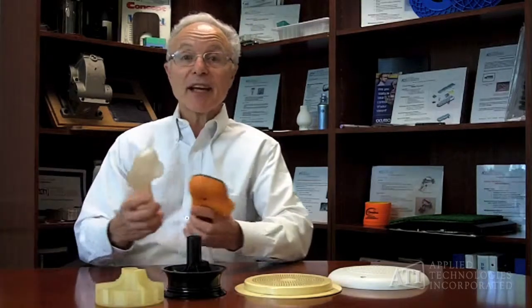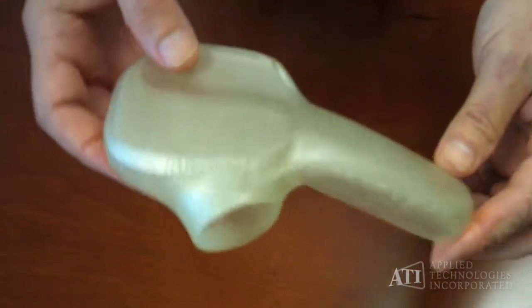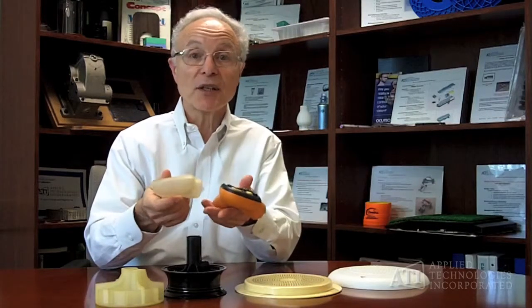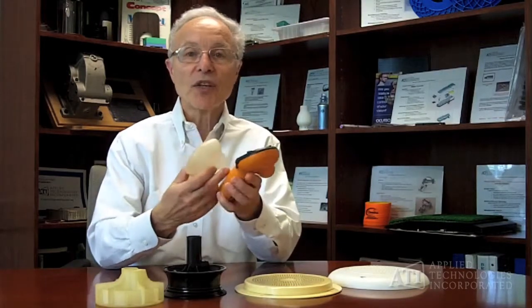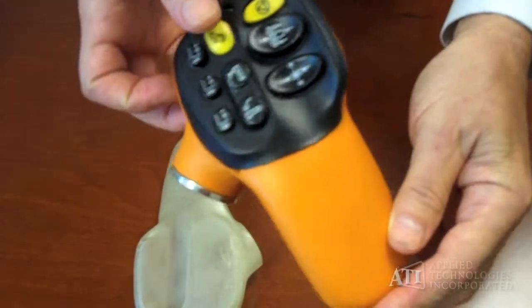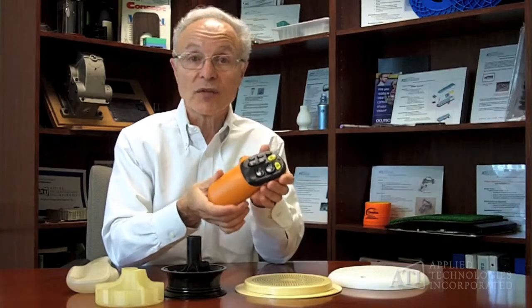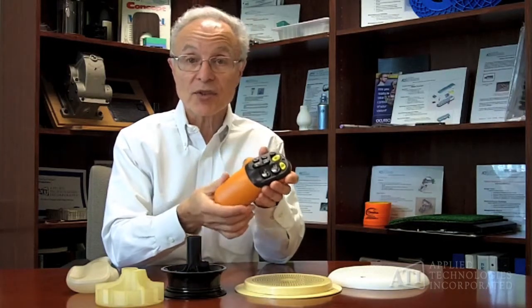The third example is kind of a combination of the other two, where first we looked at the aesthetics by having a shape prototype, and then once that was confirmed to be what we wanted, we moved on to install the functional components — in this case, buttons and controls — into housings that could then be shown to either investors or potential customers.